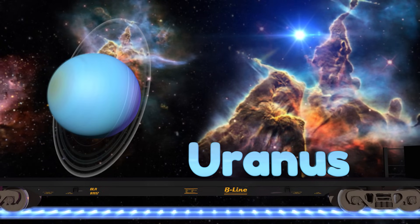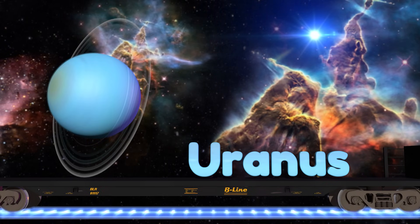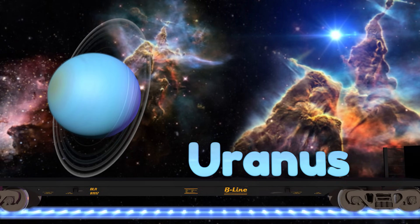The seventh planet is Uranus and it has a smaller ring system. Scientists think it may have been hit by an Earth-sized planet a long time ago, which might be why it's the only planet tilted on its side.